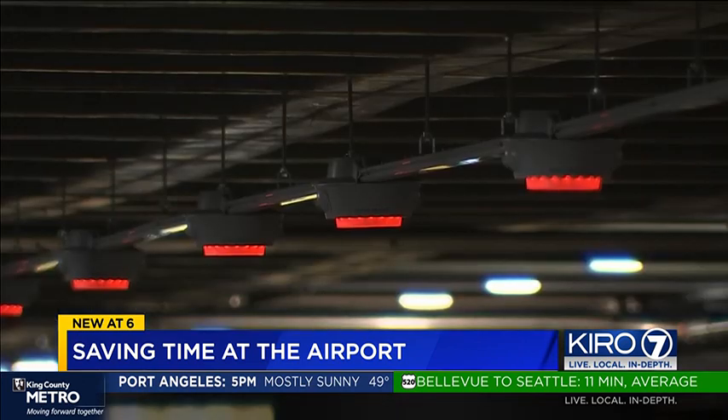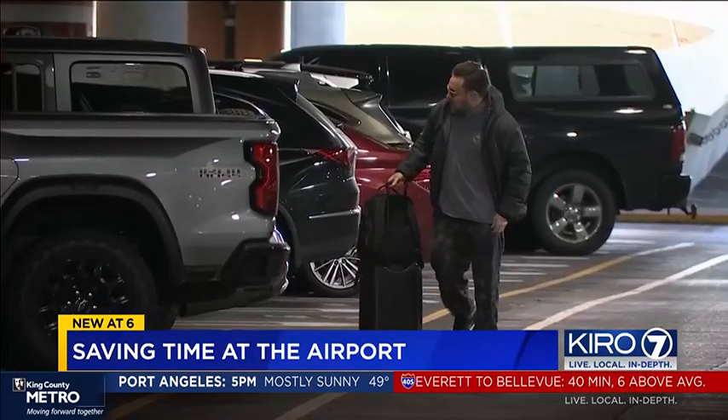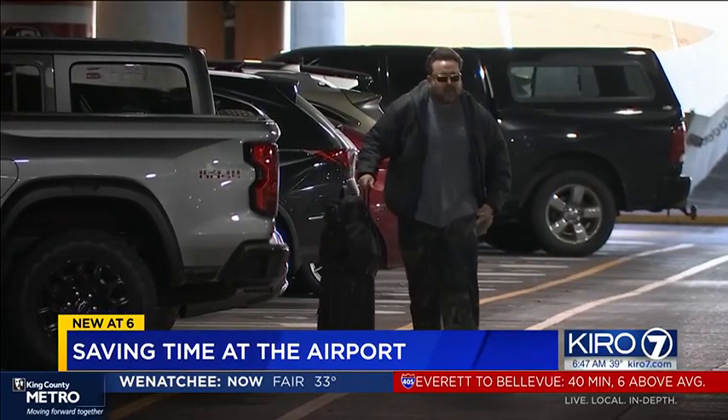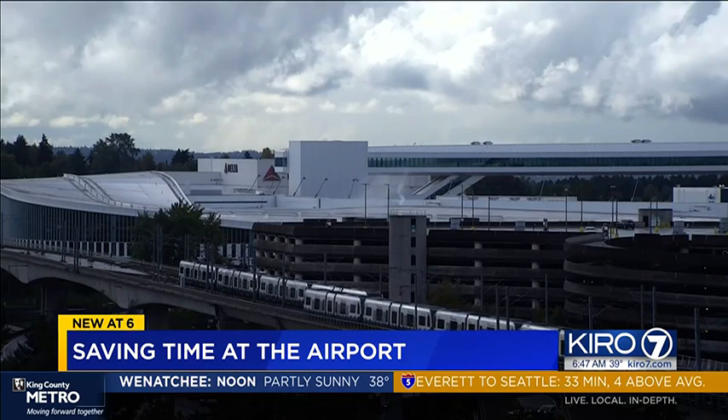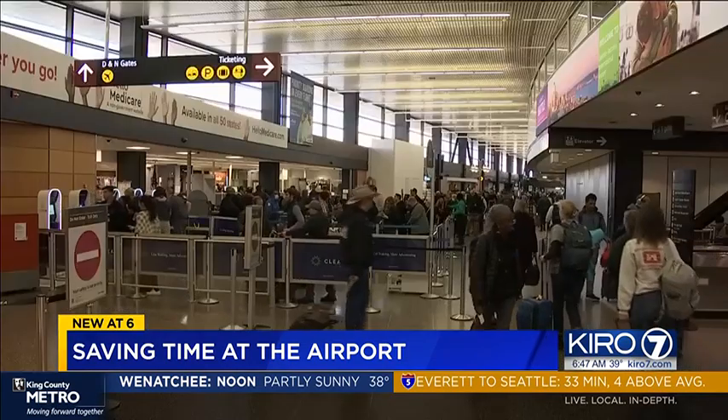Lights in the ceiling indicate where a spot is still available. Police are reminding you: do not leave anything out in your car that might tempt a car prowler. Airport officials recommend taking a rideshare or public transit if you can.